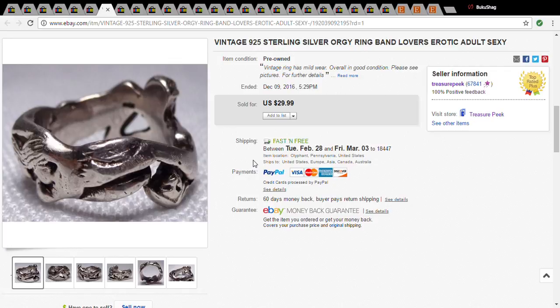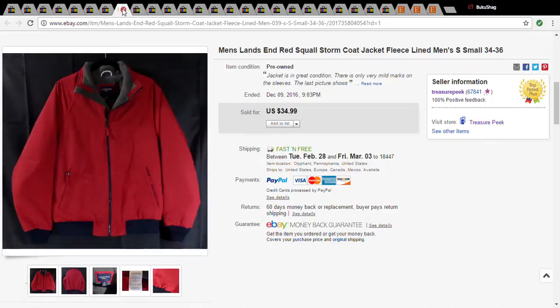This was interesting — it was an erotic sterling silver ring at the Goodwill, and I don't even think they realized what it was. It's called an orgy ring and it was three dollars. I knew just because of the subject matter it was going to sell, and it sold probably within a couple of days for $29.99.